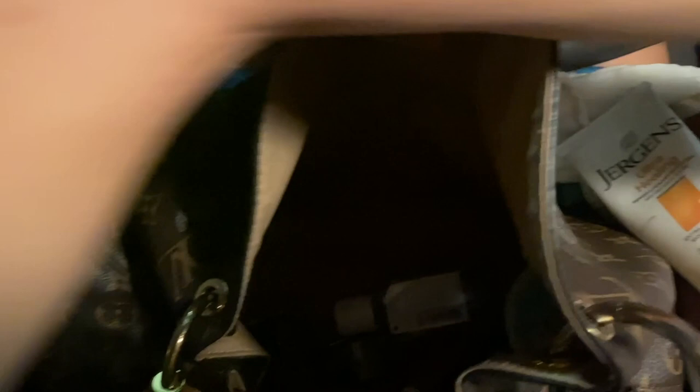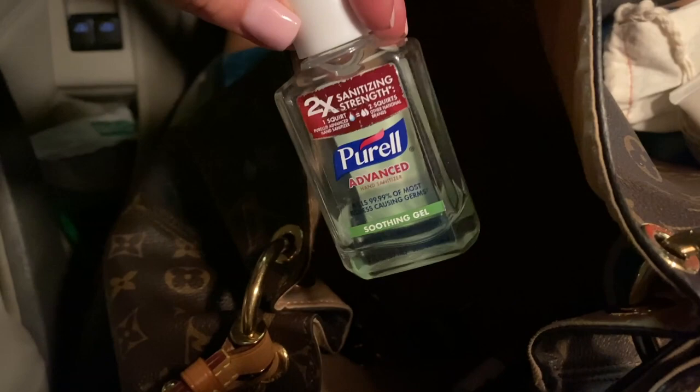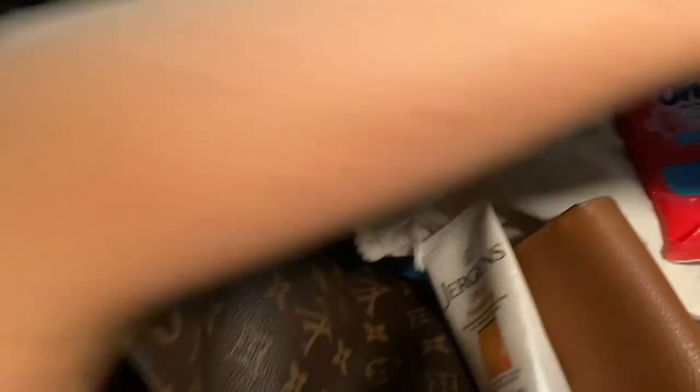Purell — again, hands. My hands are clean all the time. On planes you never know when you're gonna need this. You should keep some Wet Ones and Purell in your purse — I highly recommend it. A pen — I just grabbed it and dropped it. Based in dermatology — I don't know, that's Sugar Land. I have to tell you: Houston Dermatology and Plastic Surgery, where I get my facials in Houston, Sugar Land.